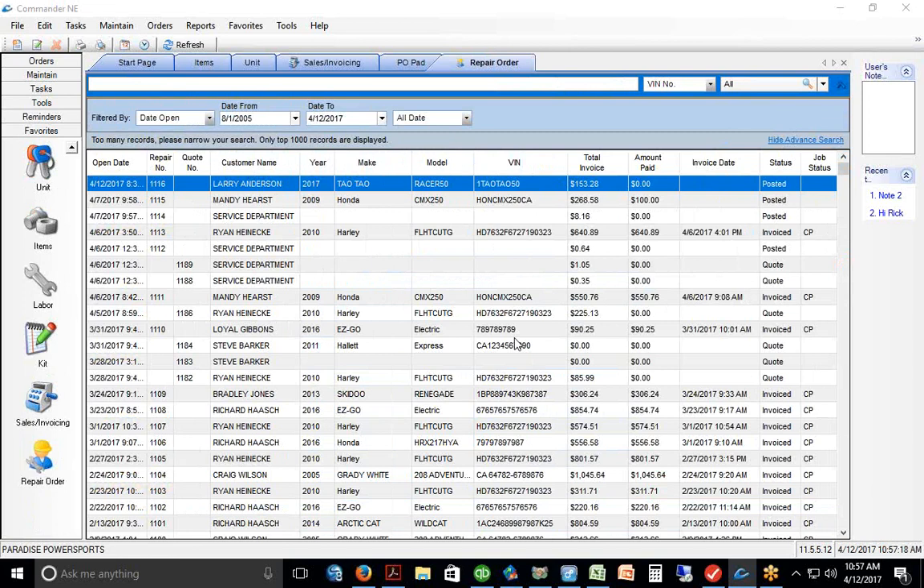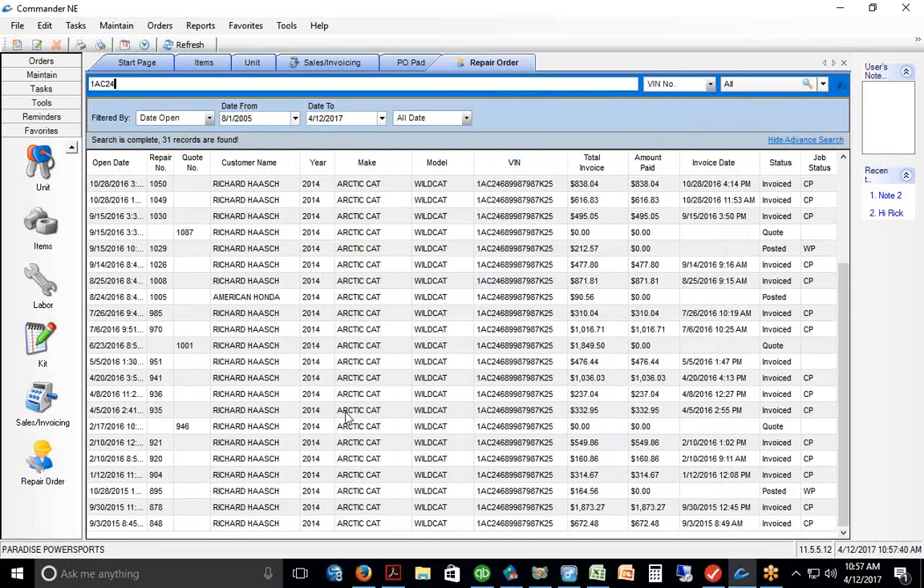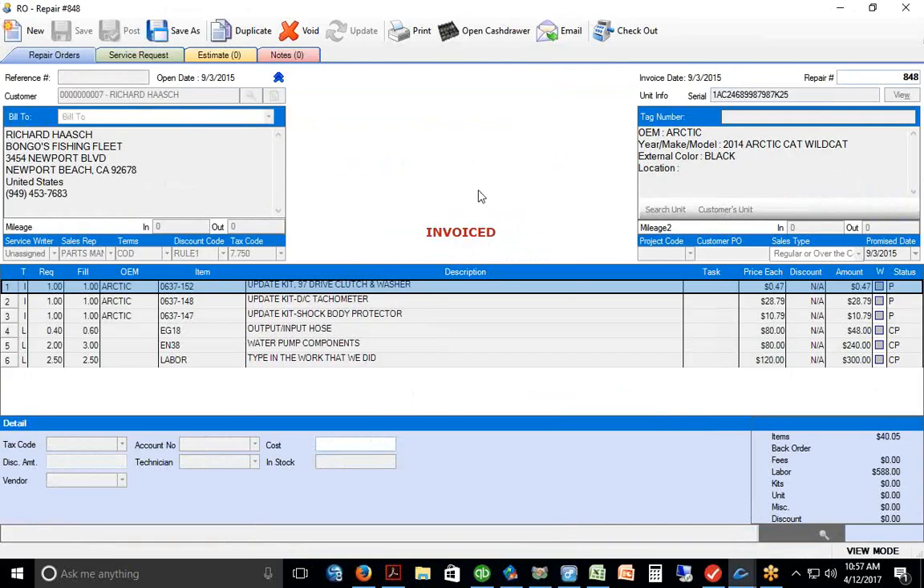This is a grid where we can search for service history. If we need to look up service history by VIN number, we just type in a portion of the VIN. For this Arctic Cat Wildcat, I just type in part of the VIN and get a complete list of all the work orders ever done on that unit — going back to September 2015, with a copy of everything we did on it.